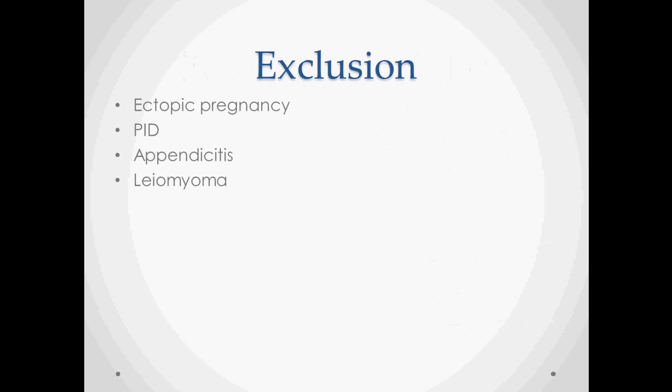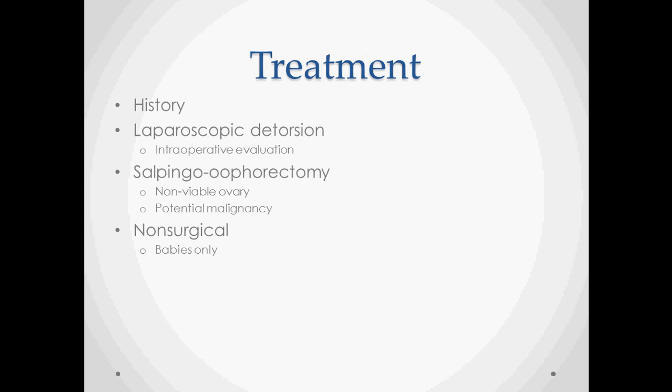With all of these findings, it's kind of a diagnosis of exclusion. You want to make sure it's not an ectopic pregnancy, pelvic inflammatory disease, appendicitis, or leiomyoma. Most of those are easier to diagnose, so it's easier to rule those out than to rule ovarian torsion in.